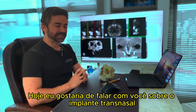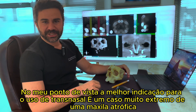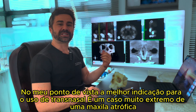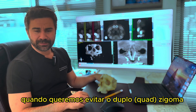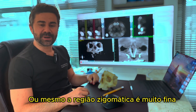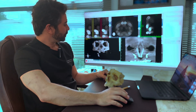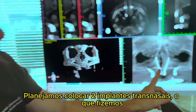Today I'd like to talk about the transnasal implant. In my point of view, the best indication for the transnasal is a very extreme case of atrophic maxilla — when you want to avoid the double zygoma because there is a lack of height of the zygoma, or even the zygomatic region is very thin. In this case, we planned to put two transnasal implants.